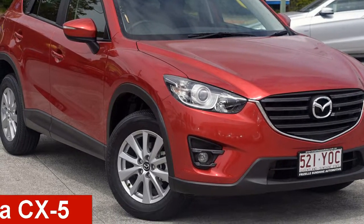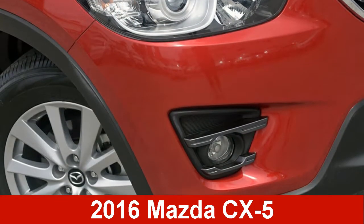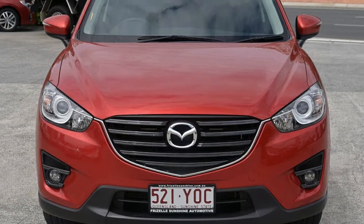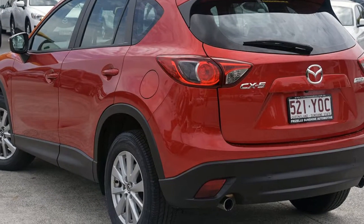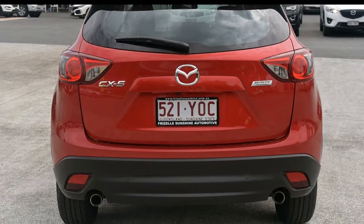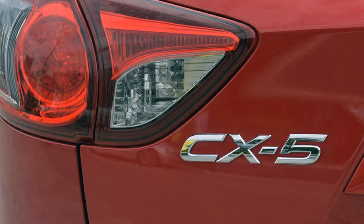Take a look at this 2016 Mazda CX-5. This CX-5 has an efficient 2.0-litre engine and a smooth shifting automatic transmission. The attractive red exterior is complemented by its stylish interior.